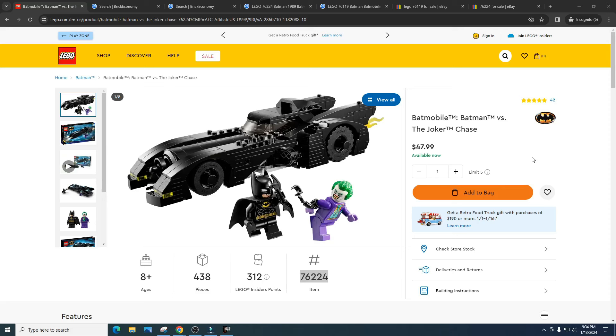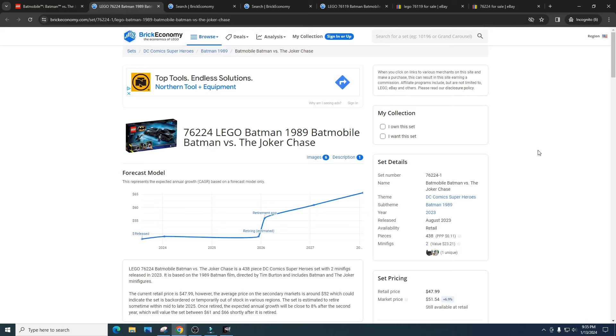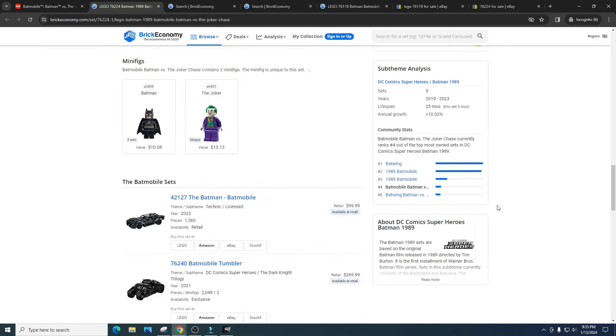This set is supposed to retire at the end of 2024 and I think it will do decent. A lot of people are expecting it to do absolutely amazing — I do not think so. I think there's going to be small profits with a chance to potentially double your money, but not at the $47.99 retail price. This set retails for $47.99 which is overpriced; it should have been $30 to $40, more so in the $30 to $35 range. The minifigure value is honestly pretty great — the Joker is unique at $13.13 and Batman is doing well at $10.08, though he's included in two other sets.